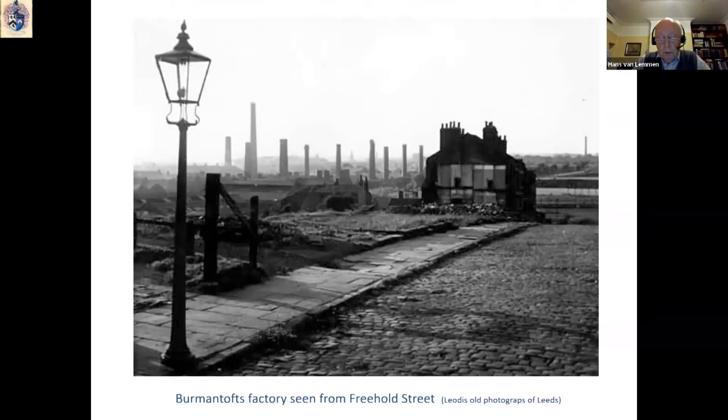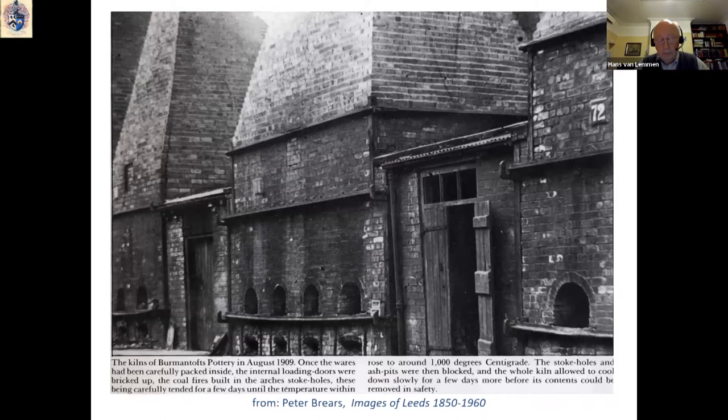There are very few photographs of the Burmantofts works that have survived to date. But when standing at what used to be Freehold Street back in the 1950s, you could still see the huge chimneys that dominated the Burmantofts works. There is also a very good photograph illustrated in Peter Breer's book, Images of Leeds, showing a close-up of the big kilns used to fire bricks and sanitary pipes.